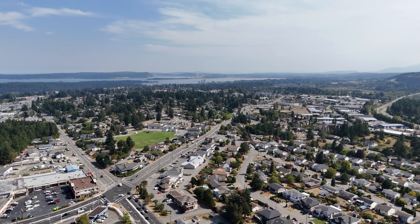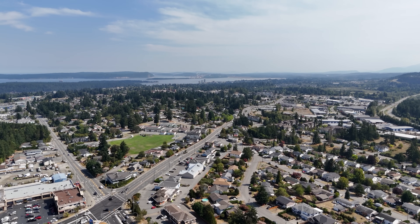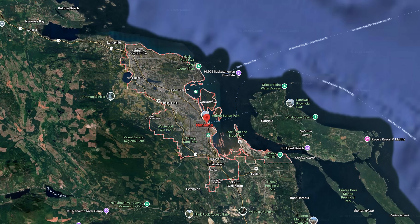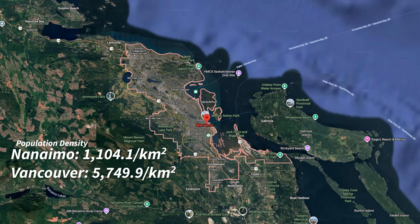But it's a city that grew out of the coal industry in the 1800s, building up around a rail line and later around the highway that followed. The result is a long, linear sprawl with a population density about a fifth that of Vancouver.